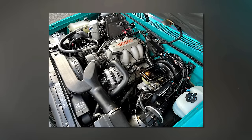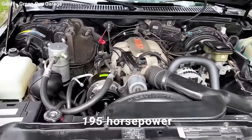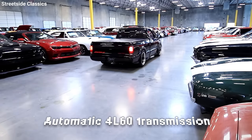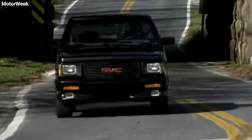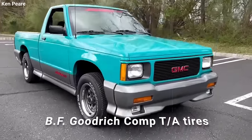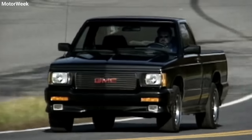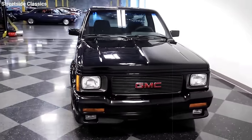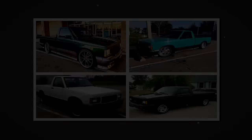Under the hood, the Sonoma GT boasted an L35 Vortec 4.3-liter V6 engine pumping out 195 horsepower and 260 lb-ft of torque, managed by an automatic 4L60 transmission sending power to the rear wheels. GMC also threw in top-notch Bilstein shocks, a torsion bar setup with dual-stage leaf springs, and power brakes — all on BF Goodrich Comp T/A tires. The Sonoma GT is super rare: only 806 were ever made, available in black, apple red, white, aspen blue, teal, and forest green.